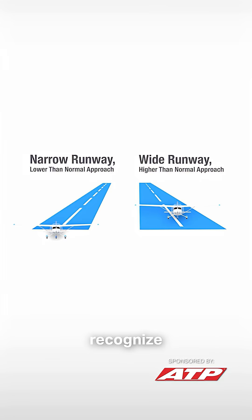You may not necessarily recognize the illusion, but I can guarantee that you have felt the effects when you're landing on a runway.